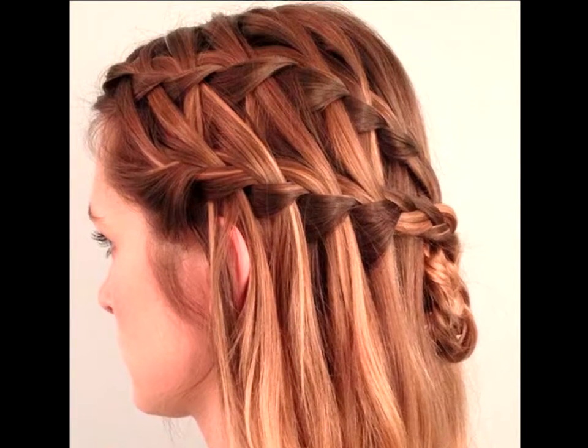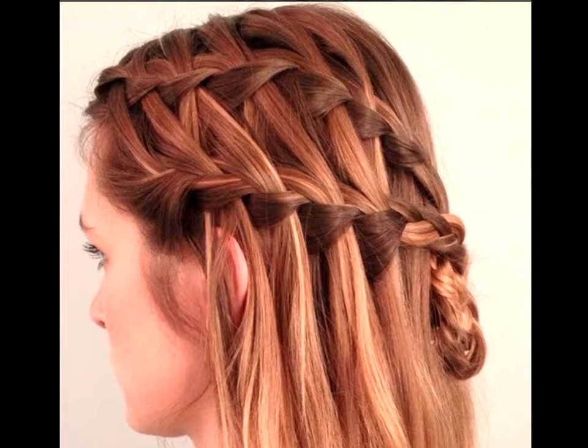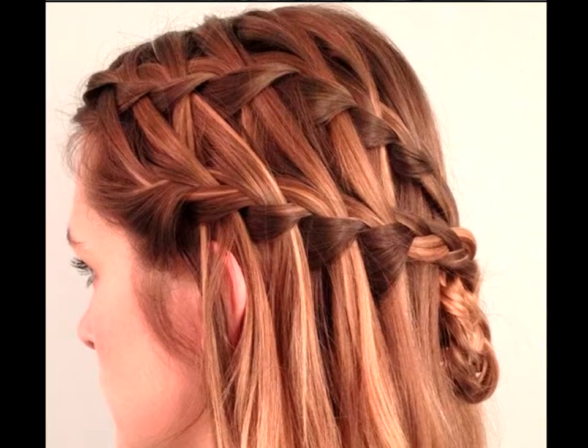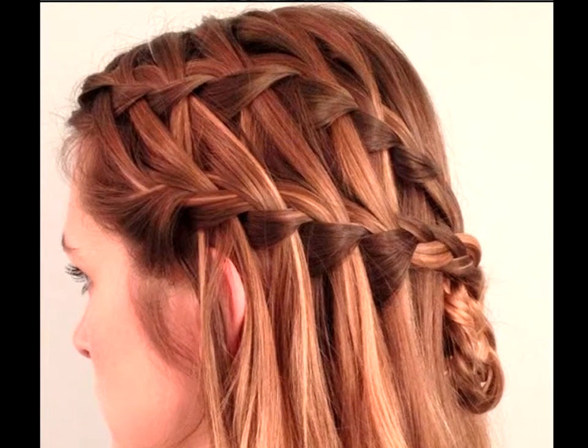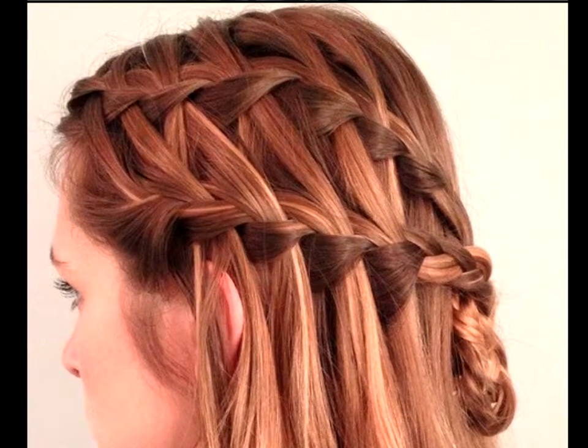Sweet and sensible. There are many different needs for a waterfall braid outside of formal gatherings. Sometimes you need a sweet style for more reserved occasions like a church service. When pulling your hair back and towards the middle of your head, you can look more polished and mature.